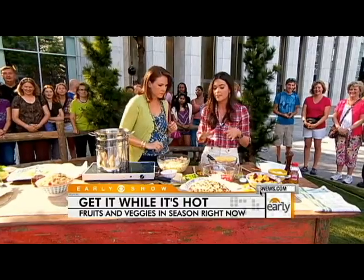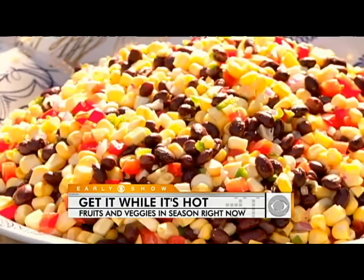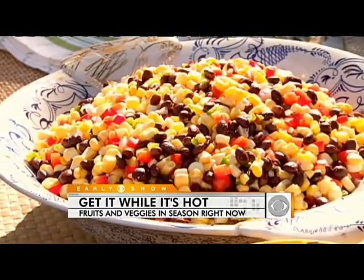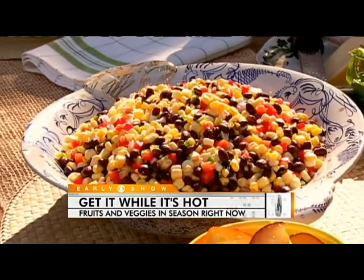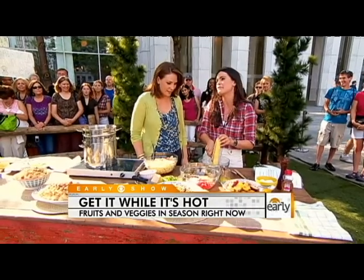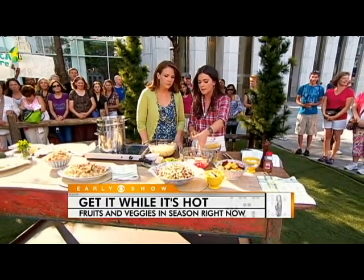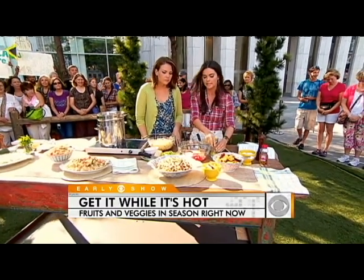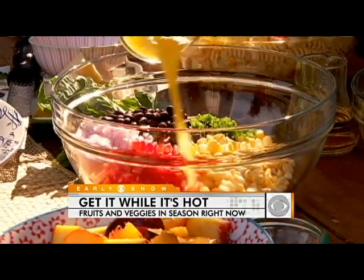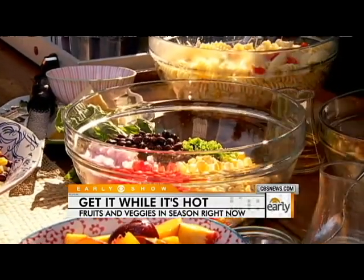Down here we have a corn salad. I don't even cook the corn — it's so sweet right now. I just chop it right off raw. If you put your corn in a bowl and slice it, everything goes right in. Black beans, chopped red bell pepper, red onions, jalapeño — I made a little lime vinaigrette with lime juice and olive oil. It all goes in together. You can put some avocado in there if you want.